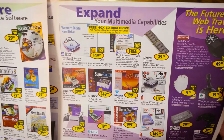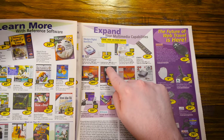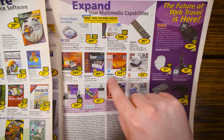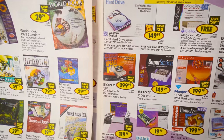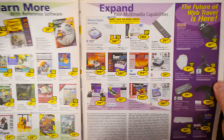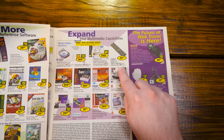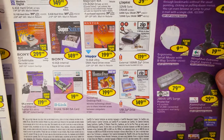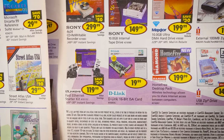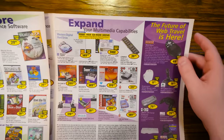The last couple pages have useful upgrades and expansion things. A 6.4 gig hard drive for $150, most expensive one being $170 after rebate for an 8.4 gig, and 10 gigs is $230 before rebate. There's a CD-RW in there — those were starting to become more of a thing. I didn't get one until 2001. 32 megs of RAM is $40, 128 meg RAM modules are $150, zip drive for $150. They still had an ISA card available — a networking deal — which was surprising to see advertised in the era of PCI.